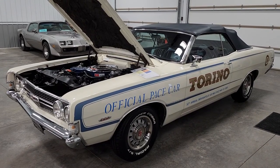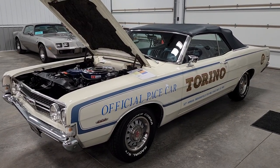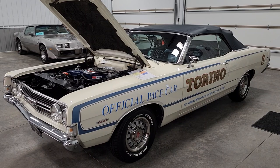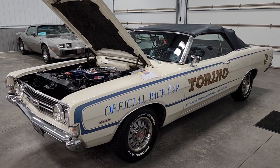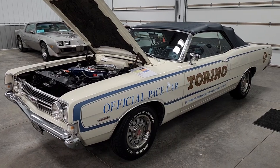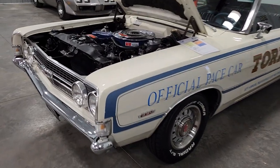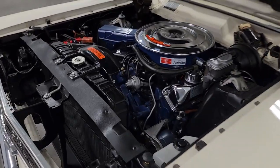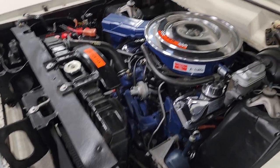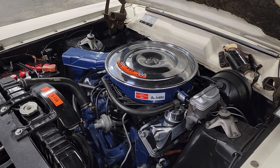Wheels were powder coated for durability and new tires installed. Trim rings and center caps are in great condition. The 390 is numbers-matching, believed to be an original 35,000 miles, and again runs great. We'll do a little walk-around here — the engine bay is period correct, very, very nice. Engine runs like a clock.